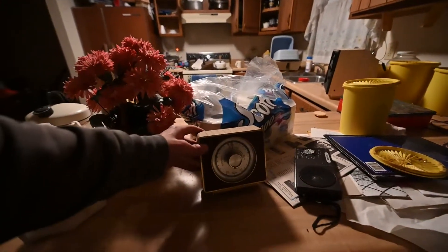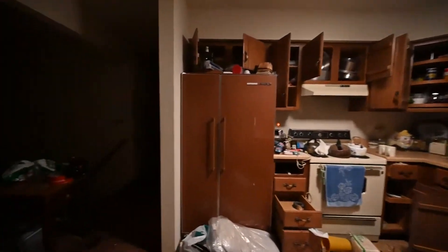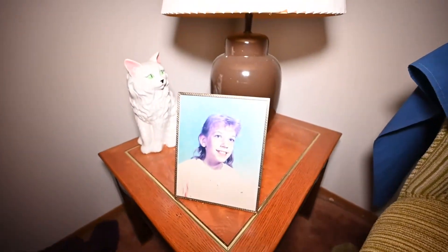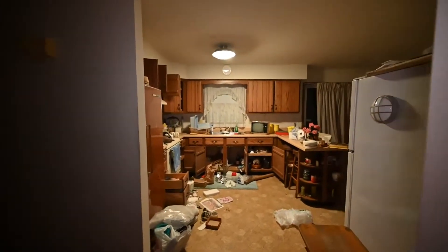I'll show you guys the thing that really had me driving here. I cannot believe this. I'm going to turn on this light for a moment. It's the living room, and that's whoever's child — assuming they probably lived here — with their TVs. I'll just give you guys the rest of the tour of the house. It's quite something.